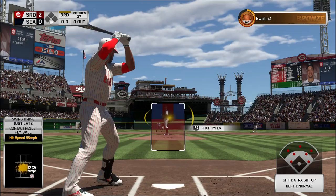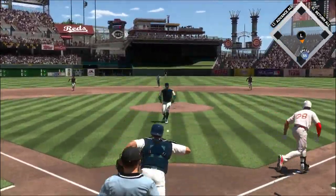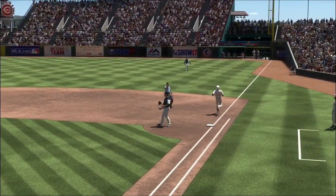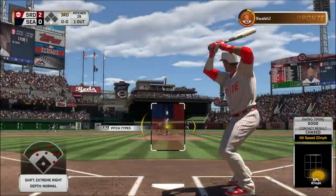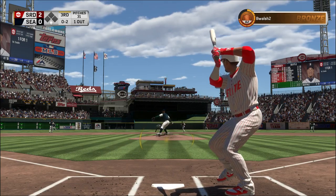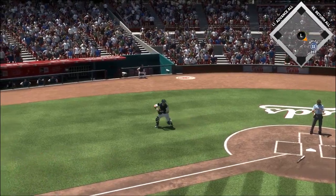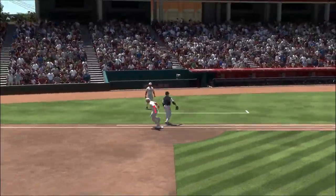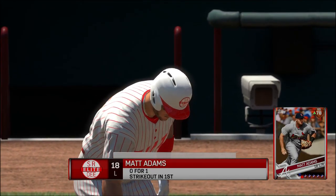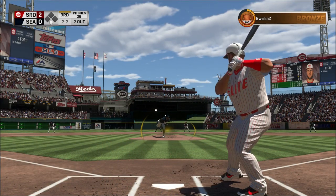Here's Nolan Arenado — here's the 0-1 pitch, dribbled back toward the mound, throw to first in time, and the leadoff man is gone to start the third. Trying to pick — all strike two. Well, he got a piece of that breaking ball right there, it's the second one he's seen in a row, and he fouled that one off. Throw to first will take care of him — score it two to three on the put out, and there are two gone now.